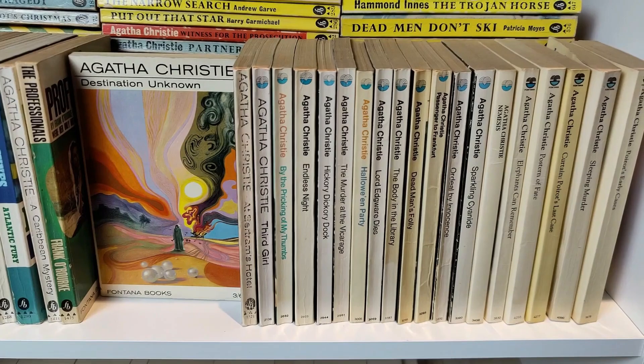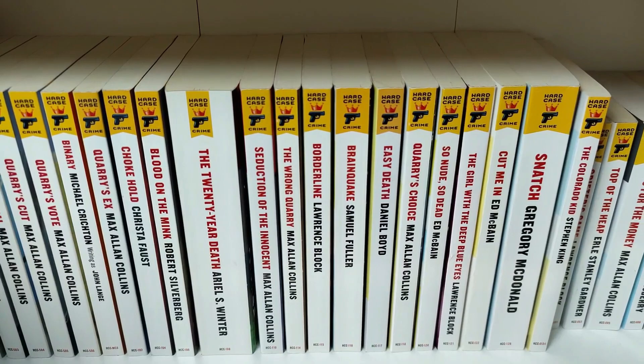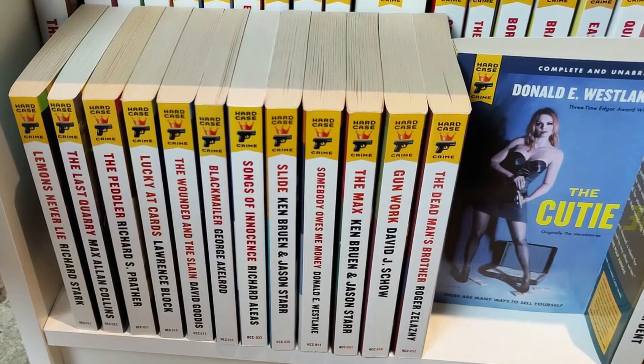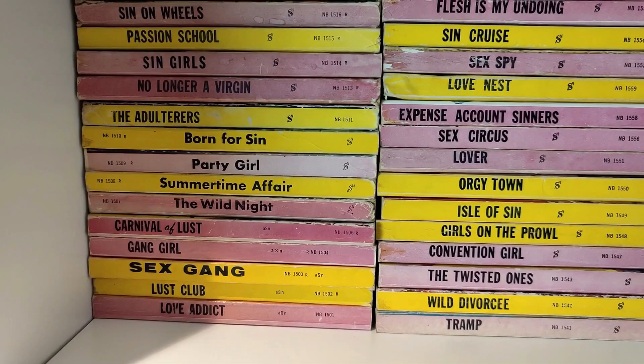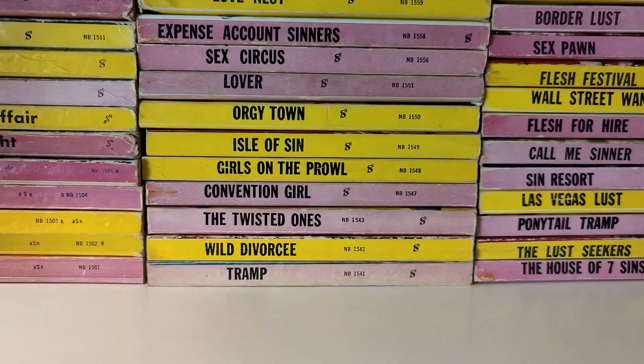This is my run of American publisher Hard Case Crime — they reprint classic 40s, 50s, and 60s crime titles on the whole, and also do some more contemporary stuff going out of print like the Max Allan Collins Quarry series from the 70s and 80s. Brilliant publisher — had a lot of success recently printing some pulpy novels by Stephen King. I always pick them up when I see them.